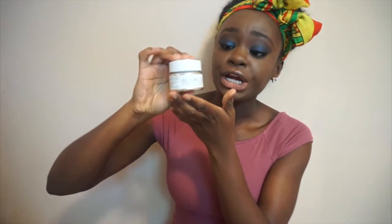Hey you guys, it's Naomi. Today I wanted to do a review on the GlamGlow Super Mud Clearing Treatment. I have been using this product for two months now.